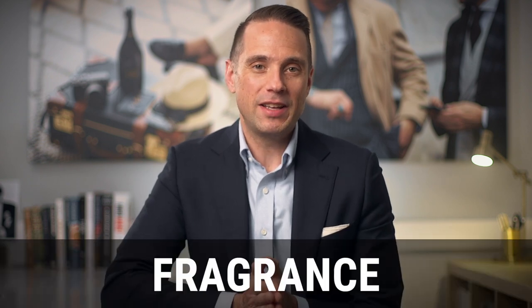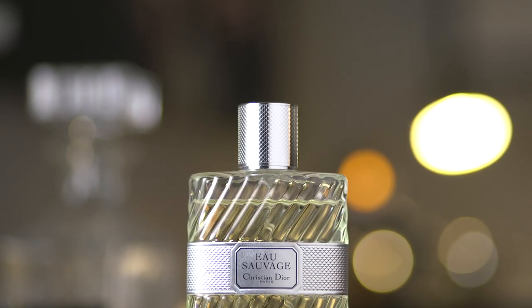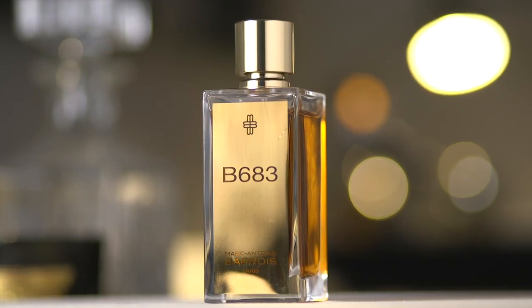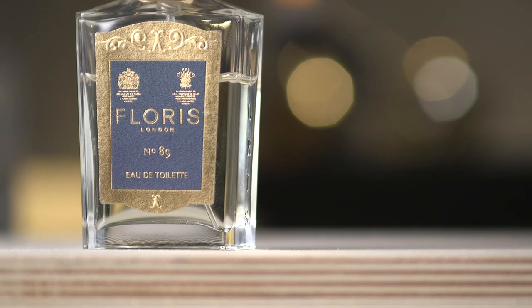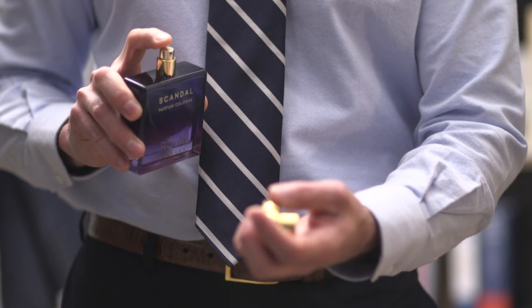Personal touch number five is fragrance. I always say that fragrance is the final detail of any outfit, and I like it because of the power that fragrance has to evoke something — a specific time and place, a specific memory. Maybe your spouse has a fragrance that she loves when you wear it, and if that's the case, make sure you wear that fragrance on your wedding day.